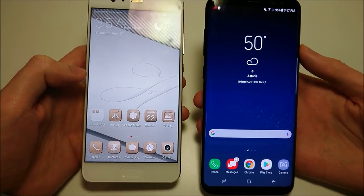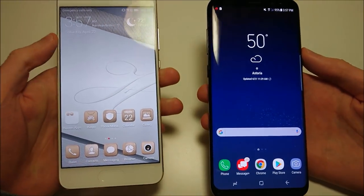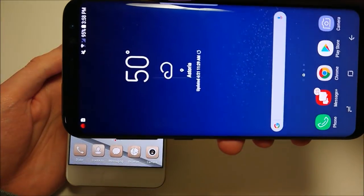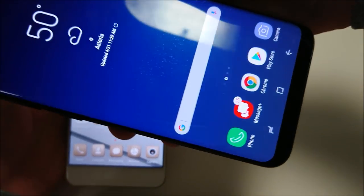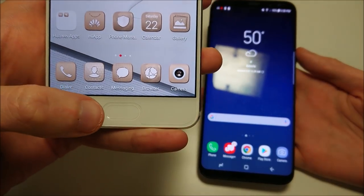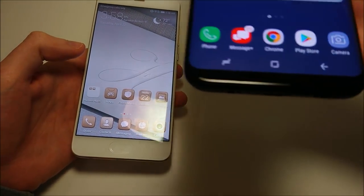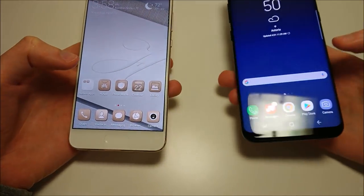The front-facing camera on the Huawei is 8 megapixels and same on the Galaxy, both 8. In terms of screen size, the largest screen is obviously here on the Galaxy - really gorgeous display, almost edge to edge - 6.2 inches versus 5.5 on the Huawei. On the Huawei you do have the fingerprint scanner right here on the home button, but on the Galaxy, because of the incredibly small bezels, it's now on the back. We'll be doing a test later in the video.